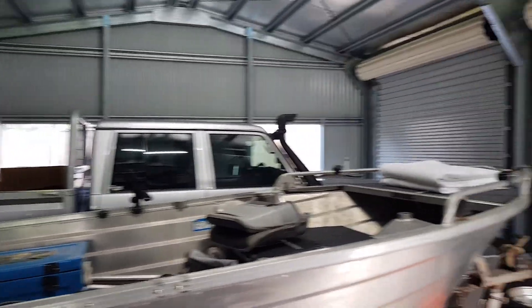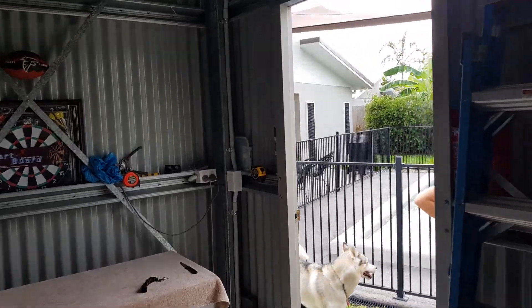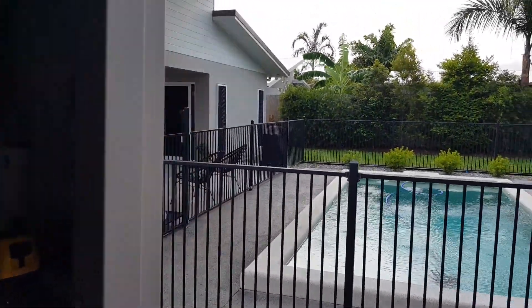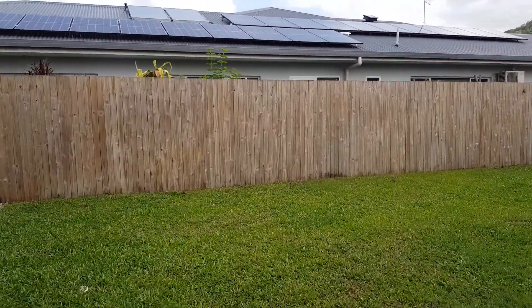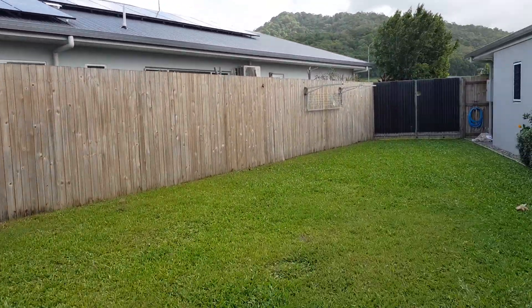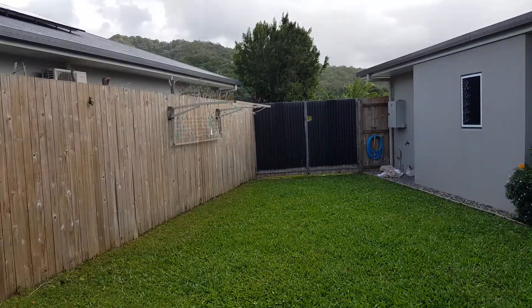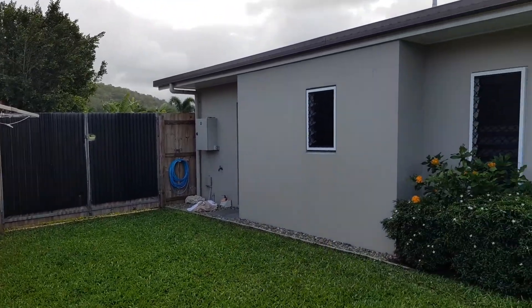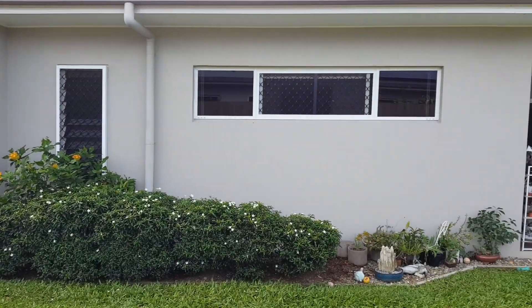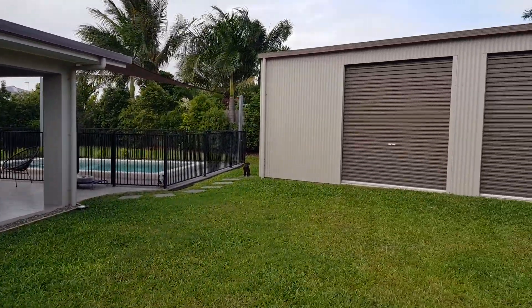Just another perspective — double doors there. Dogs don't come with the property! This is just the grassed area. I'm walking out the backyard again. Those are the double gates that access the shed — they fit the car and boat through there. That's the side of the house, the outdoor entertaining area, pool, and the shed.